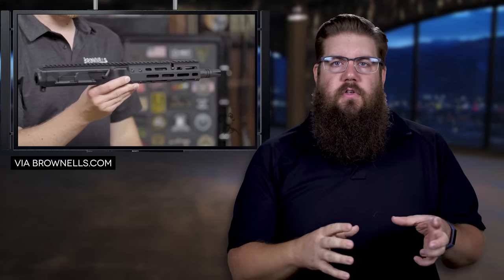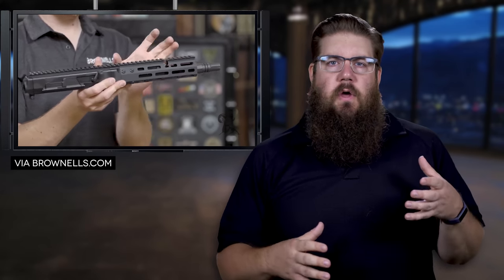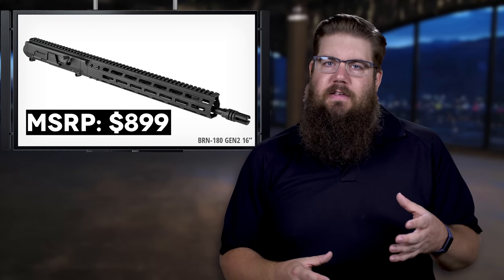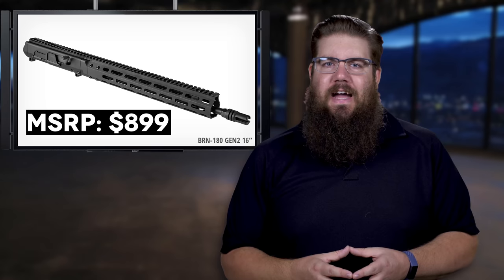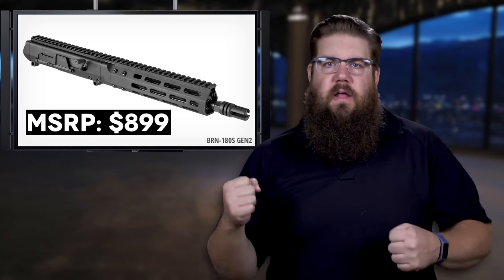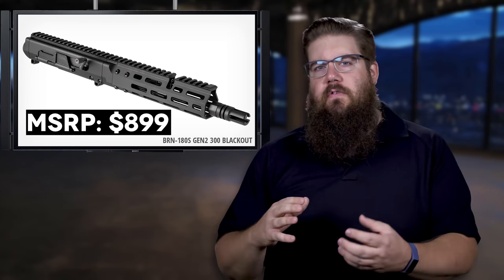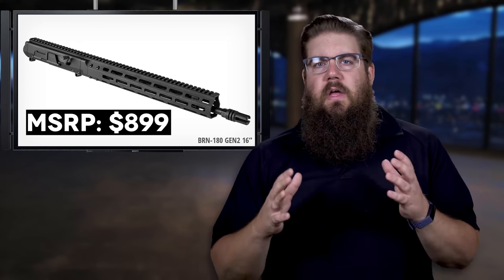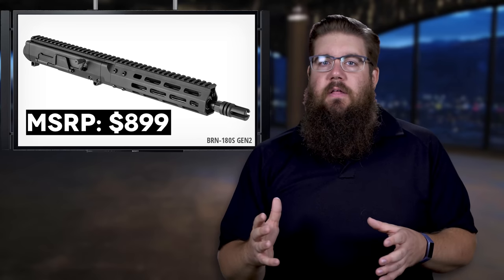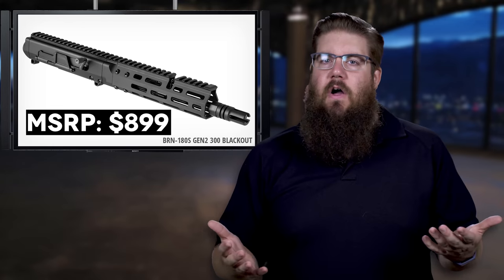The Blackout version actually comes with its own special shorter adjustable gas system. For me, these are one of those cool-factor gun products, and they should be for the MSRP coming in at $899. I'm curious to know what you guys think — are they cool enough to grab one, or are they more of a dream gun? Do you think these offer advantages over a standard DI system with a buffer tube? Sound off in the comments and let's talk about it!